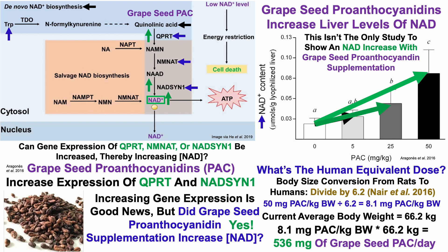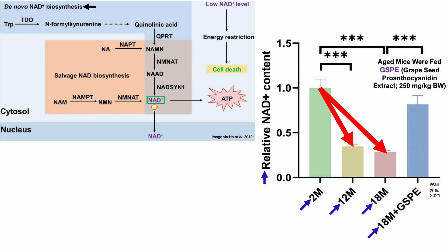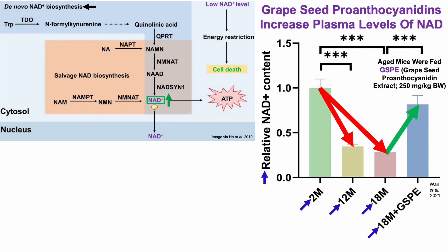This isn't the only study showing an NAD increase with grapeseed proanthocyanidin supplementation. In a mouse study, plasma NAD levels declined with aging from 2 to 12 to 18 months. When 18-month-old mice were fed grapeseed proanthocyanidin extract (GSPE) at 250 milligrams per kilogram body weight, there was a large jump in plasma NAD levels.